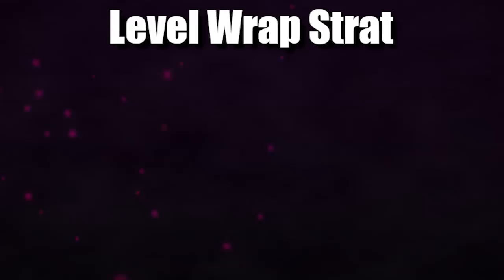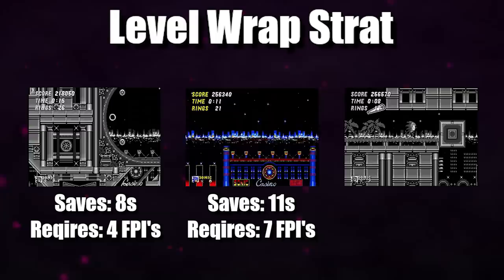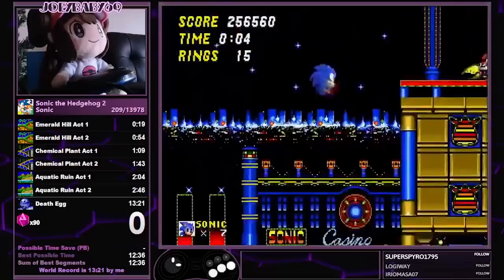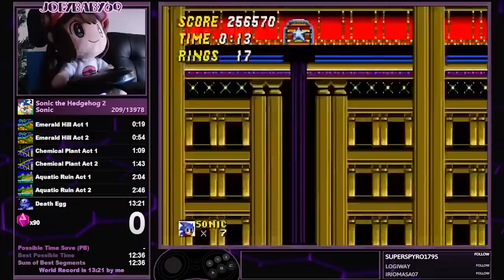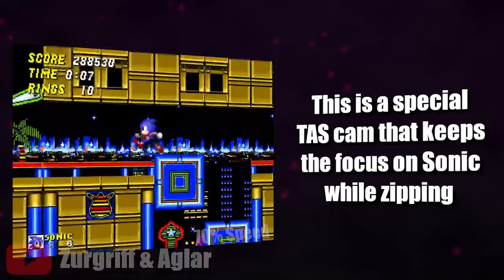There was so much interest in making the level wrap viable that three different setups were found for it. The first saves 8 seconds and requires 4 frame-perfect inputs, the second takes 7 frame-perfect inputs and saves 11 seconds, but the third saves 12 seconds and takes only 6 frame-perfect inputs. The 6 frame-perfect level wrap has two criteria: clip into the ground at the first blue block you encounter and zip to the left until you're overlapping with a speed shoes monitor, then clip into the wall at the monitor to achieve the level wrap. The reason you can't go to the monitor initially is that with zip speed, the camera lags behind so the monitor isn't loaded, and when it catches up, it loads when you're inside of it, so you get pushed into the wall.